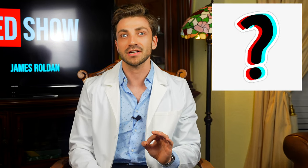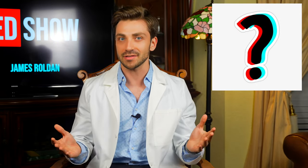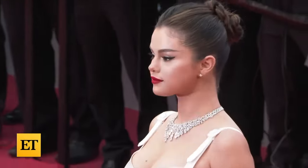In this video, we'll try to solve the mystery of which specific medication is causing all these changes in Selena's appearance. We will also briefly discuss the disease behind all this, which is causing the need for this drug to begin with.